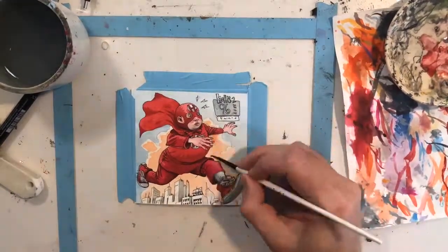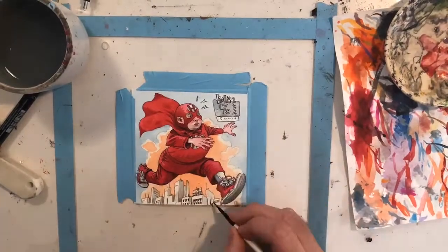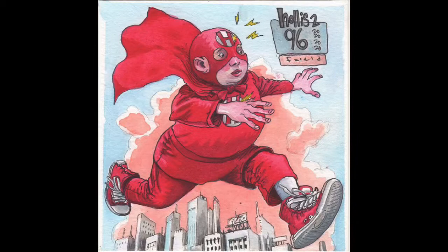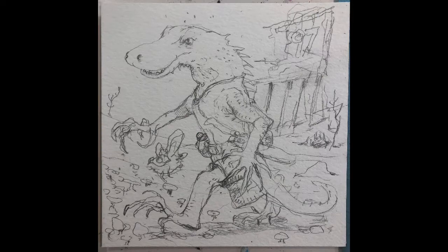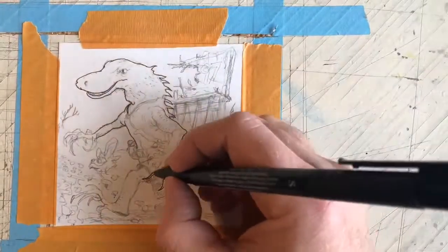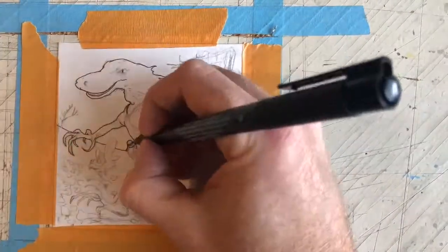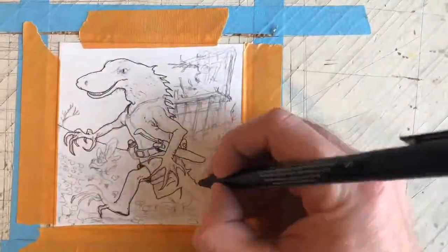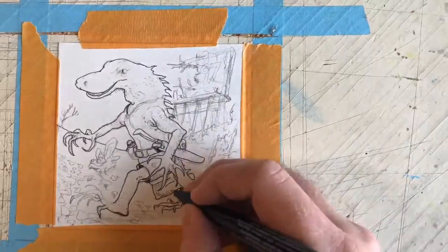Someone on my Patreon requested that I do one of him, and I'd already done one, but I like drawing him, so I didn't mind doing him again. Most of these have been done with Faber-Castell pit pens, small and extra small. Then I watercolor and do a little gouache over that, and they're about four inches square, most of them. And this one was requested on my Patreon.